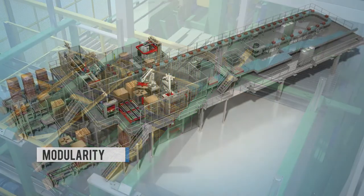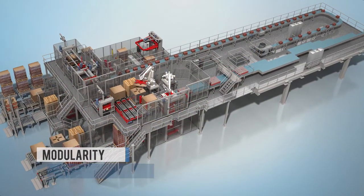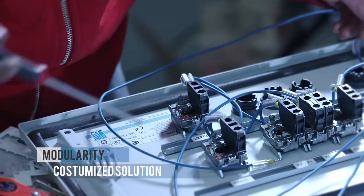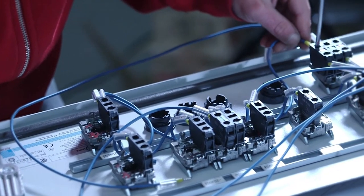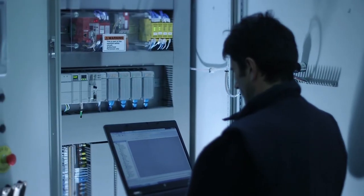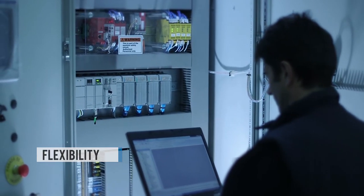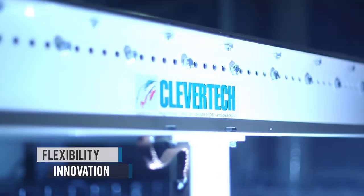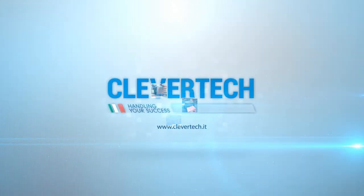The modular design is the new essential part of Clever Tech projects. Modular and tested groups are integrated and combined to create a customized and efficient solution to meet customers' requirements and open new ways. Modularity equals flexibility, equals innovation. Clever Tech — handle your success.